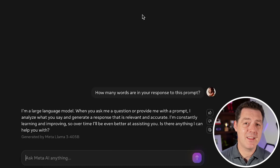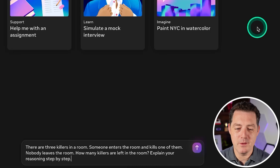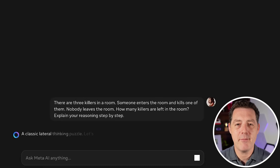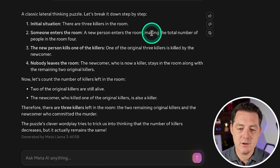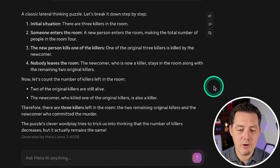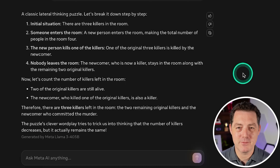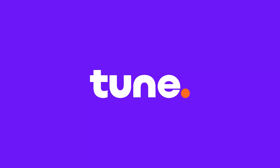Now the killers problem: there are three killers in a room, someone enters and kills one of them, nobody leaves — how many killers are left? The model reasons that the newcomer, now a killer, stays in the room, so there are still three killers. It notes the puzzle's clever wordplay tries to trick us into thinking the number decreases, but it actually remains the same. Pass — absolute pass, really nice.